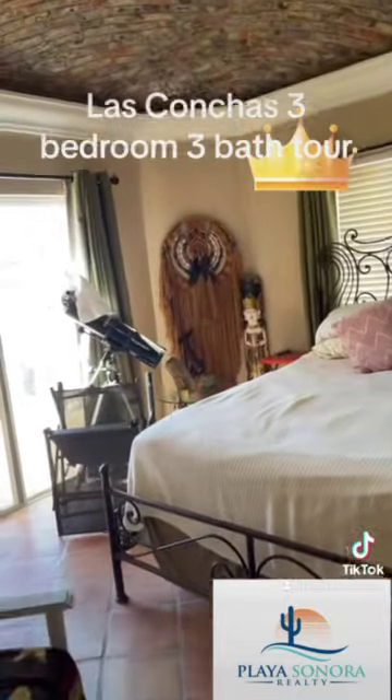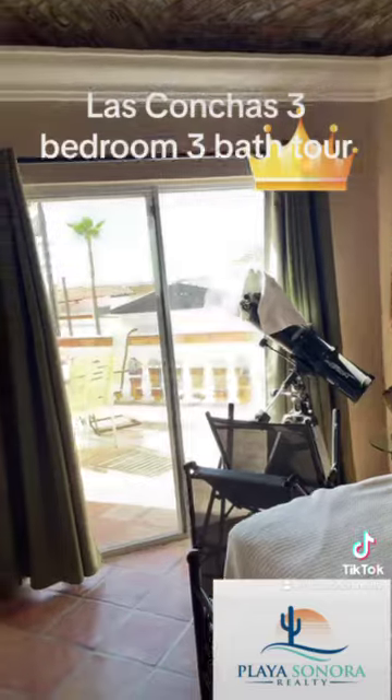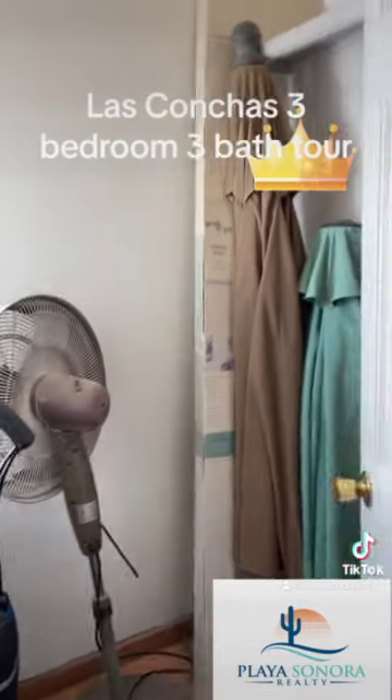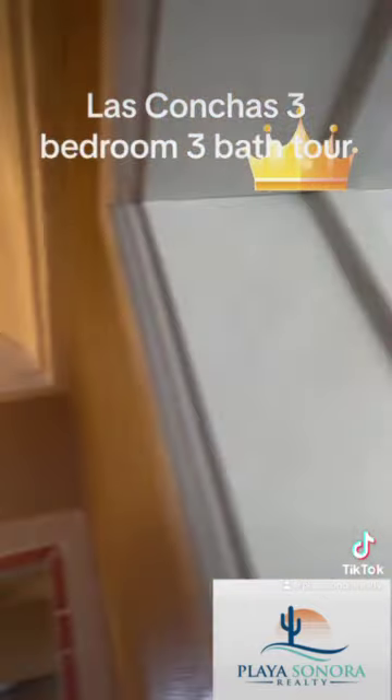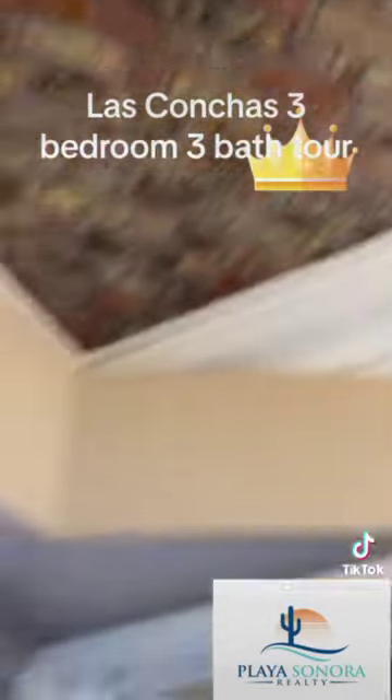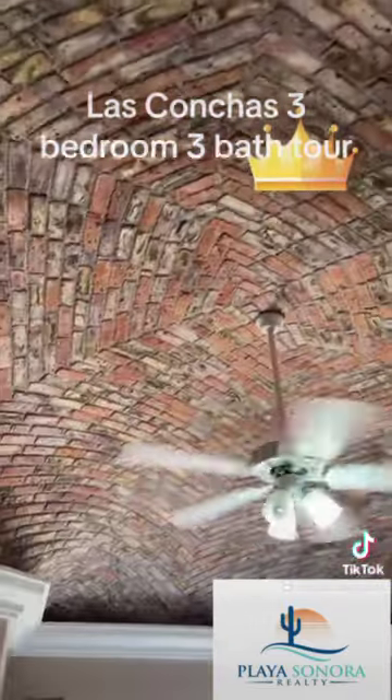This is the master bedroom. Again, you have a walkout onto the patio there. Closet space, and look — they have an open-up. These are the bovedad ceilings. Nice touch, nice feature.